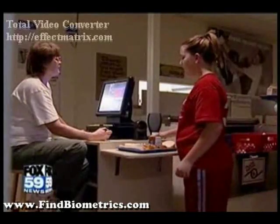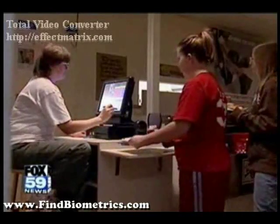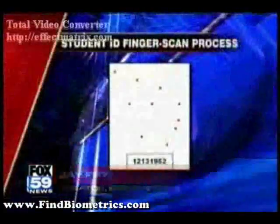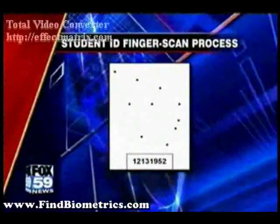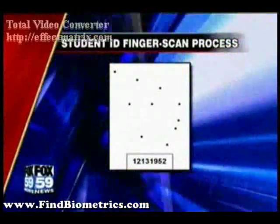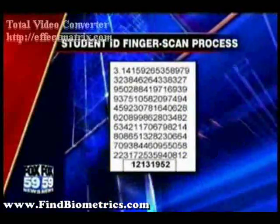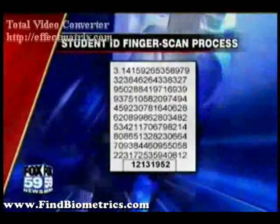The creator of the system says no fingerprint image is actually ever taken. You cannot recreate the fingerprint from the information that's stored. The system stores a series of dots instead of the fingerprint — it basically takes portions of the print, connects them, turns them into a numeric code, and keeps them as a code versus print storage.